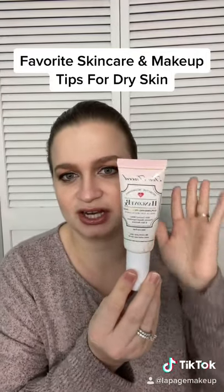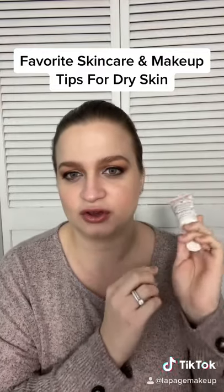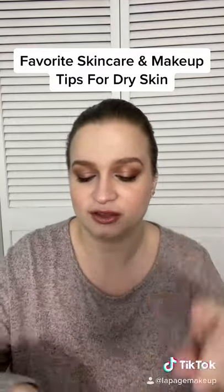Makeup-wise, I love the Too Faced Hangover primer as a face primer — it's hydrating. Just be careful: it does have coconut water in it, so if you're allergic, you can't use it.